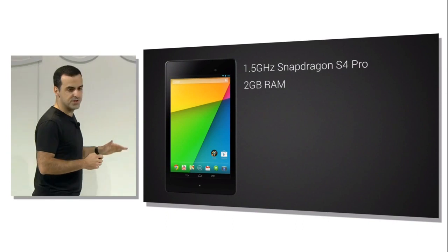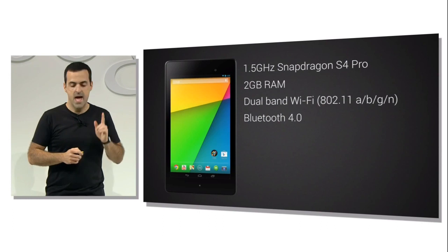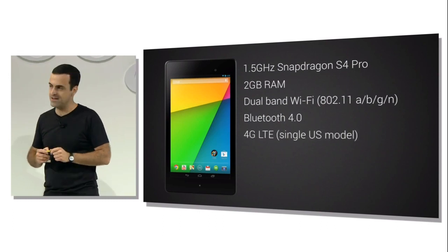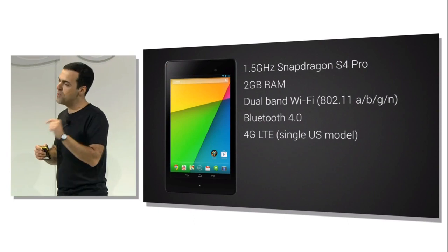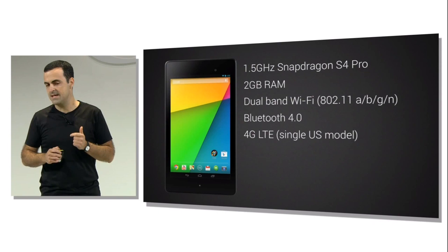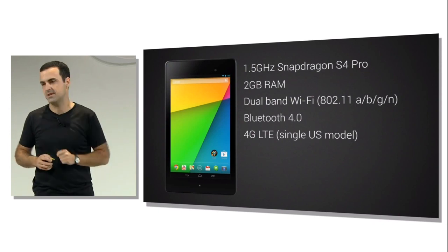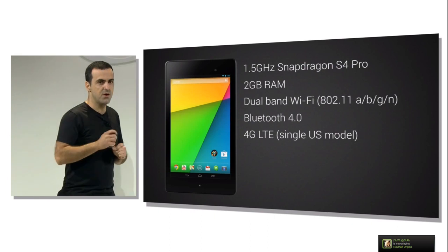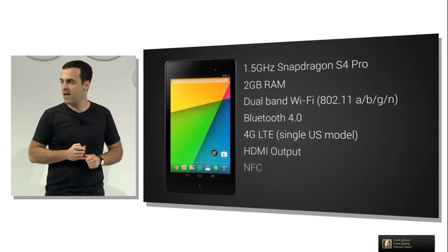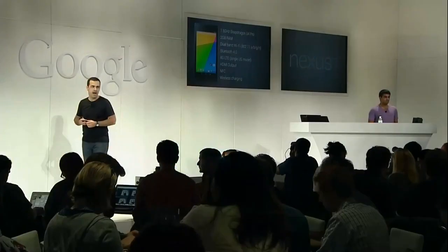You get all the networking options: dual-band Wi-Fi, Bluetooth 4.0, and we're shipping a 4G LTE version of the new Nexus 7. It's unlocked, and in the U.S. you'll be able to get LTE data from AT&T, T-Mobile, or Verizon — all from the same single U.S. model. You also get HDMI output via SlimPort, NFC, and wireless charging, which works with any Qi-compatible charger.